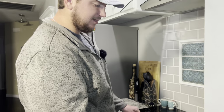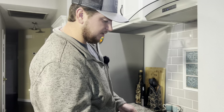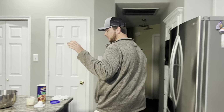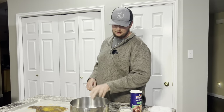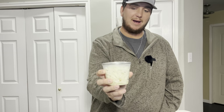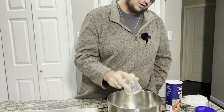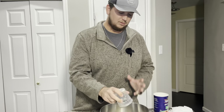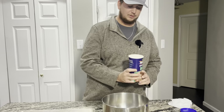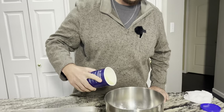The onions are turning translucent, the celery is getting soft, so we're going to turn this off and let it cool for just a minute while we start putting together the rest of the stuffing. First thing we're going to do is take our crab meat - this is half a pound of lump crab meat, you can use the claws as well. Throw that in there.